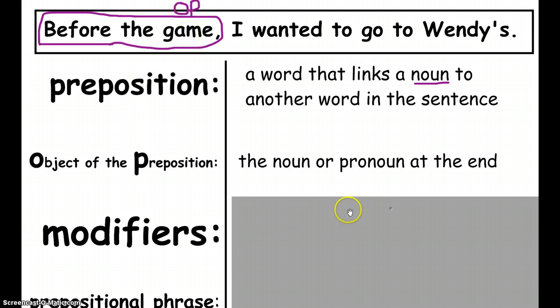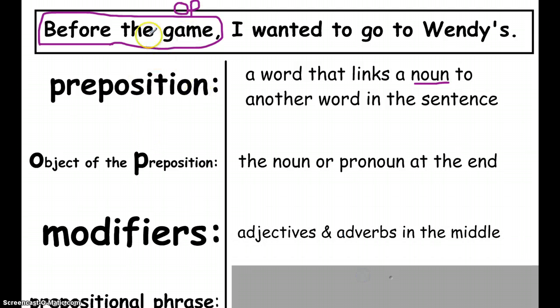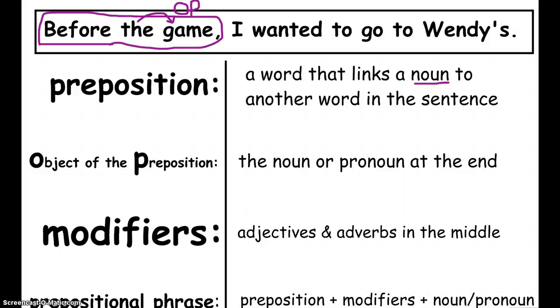In between the preposition and the object, we're allowed to have modifiers. We've already talked about modifiers a lot this year — they're just adjectives and adverbs used to add description in a sentence. So the formula is: a preposition that has a noun at the end and can have modifiers in the middle — they don't have to be there, but they can be.